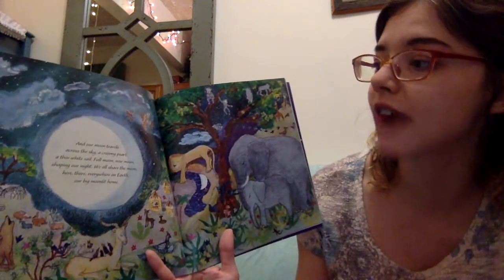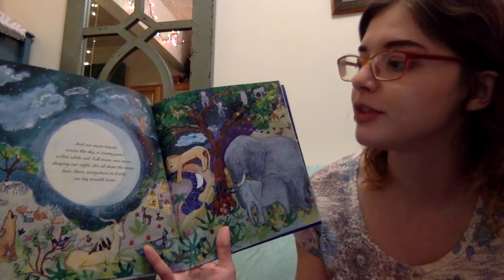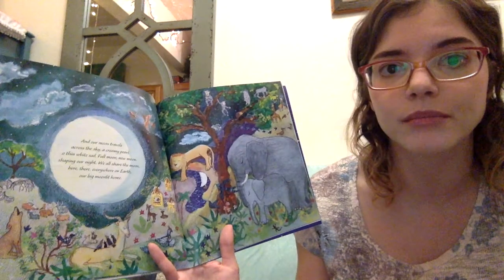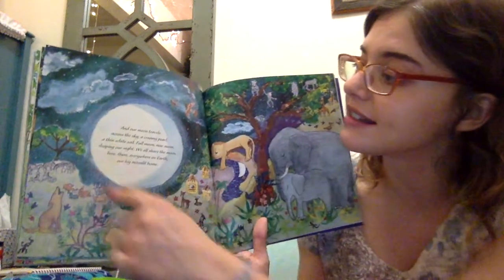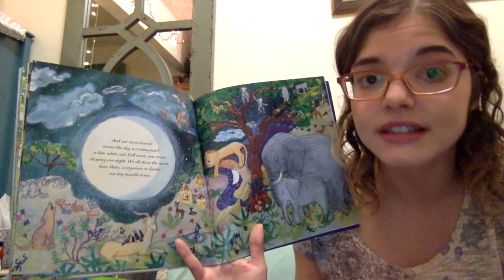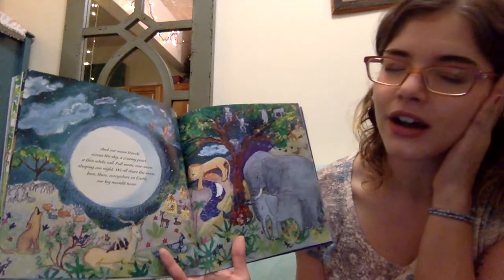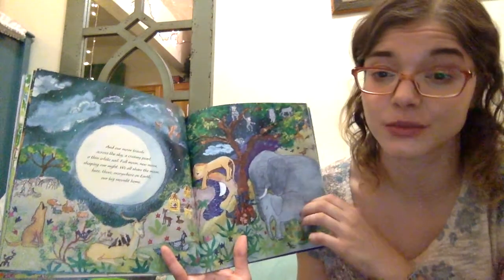And our moon travels across the sky, a creamy pearl, a thin white sail. Full moon, new moon, shaping our night. We all share the moon here, there, and everywhere on earth, our big moonlit home. So this is something else that we see at night — it's the moon. We see the moon at night and we see the stars at night. Because we at least, we sleep at night.